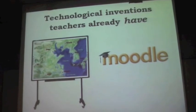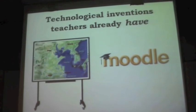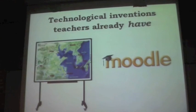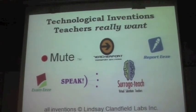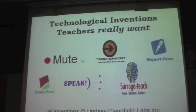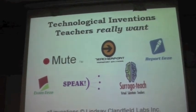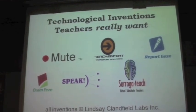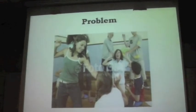I'm talking about technological inventions teachers already have. We know about IWBs, Moodle, all these things. But what I'm interested in is technical inventions that I think teachers really want. I've been developing with a team of scientists and experts a series of inventions to meet the real problems that I think teachers face. So here is a summary of them — I'm going to go through some of the problems and the things that I'm working on with my team.